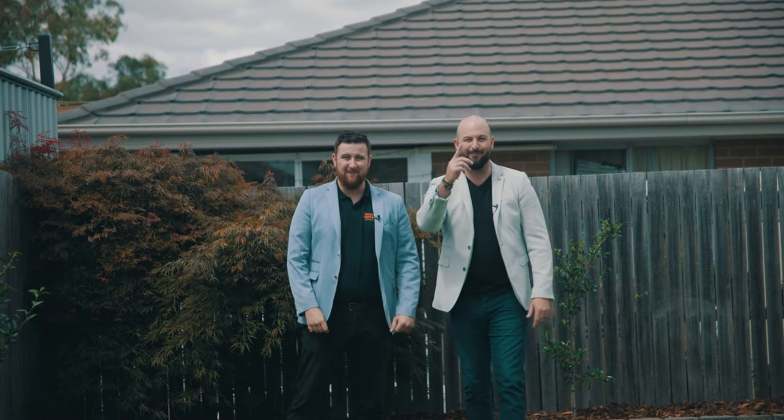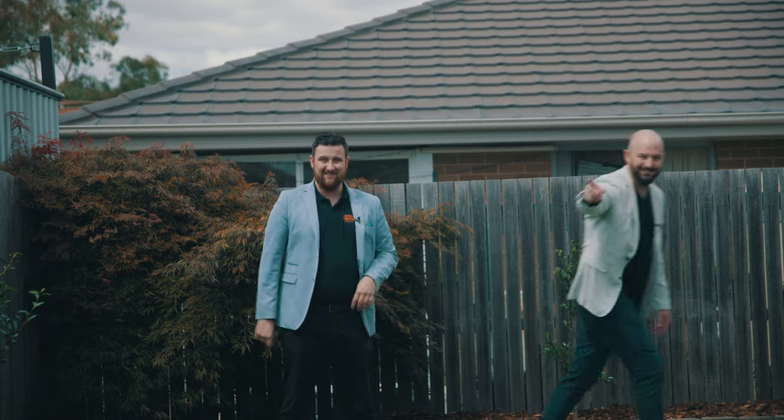I'm Johnny and I'm Sean from Johnny Warren Properties, and remember — every home tells a story.